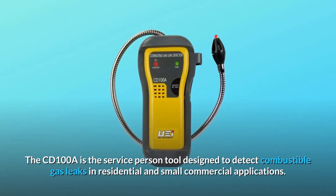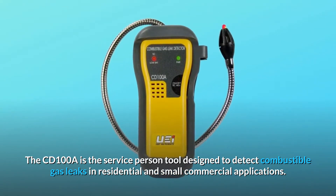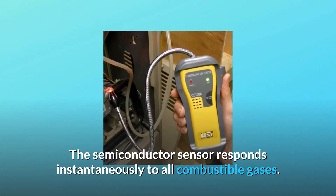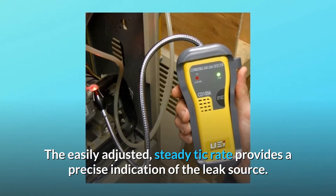The CD100A is the service person tool designed to detect combustible gas leaks in residential and small commercial applications. The semiconductor sensor responds instantaneously to all combustible gases. The easily adjusted, steady tick rate provides a precise indication of the leak source.